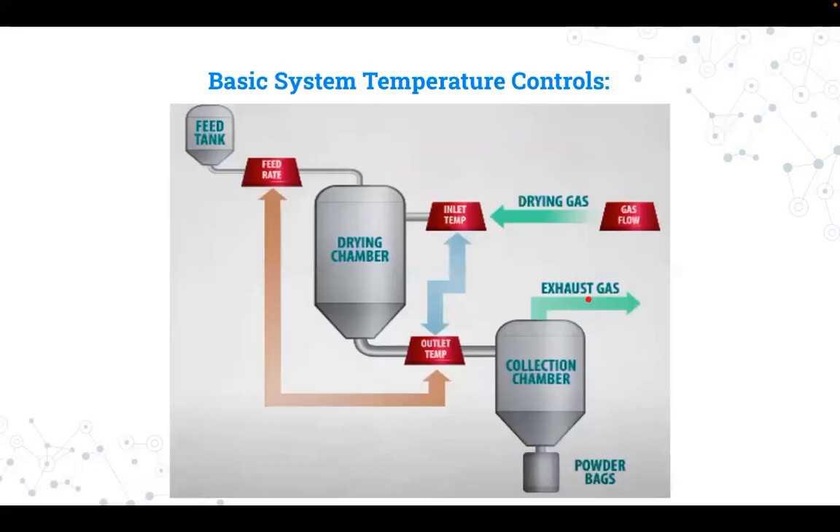These are the basic system temperature controls. The effectiveness of the process is largely dependent on the feed rate, inlet temp, and the outlet temp in any spray drying system. The boundary value of drying gas flow connects all of these factors. The drying gas flow is often maintained at a high value while the others are often changed to their most productive settings. The precise method of adjustment for each given product will vary depending on the system's configuration and design.